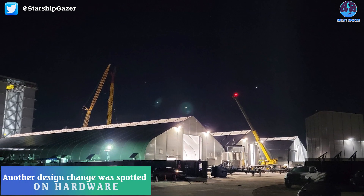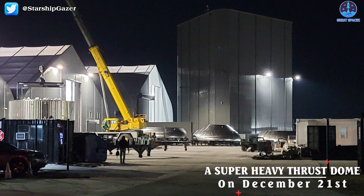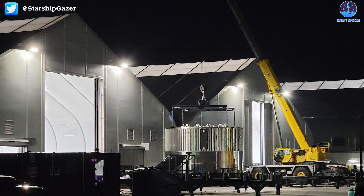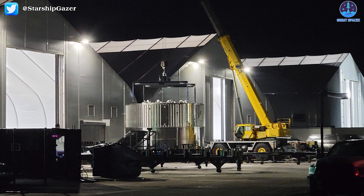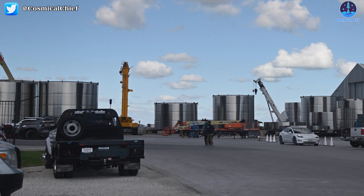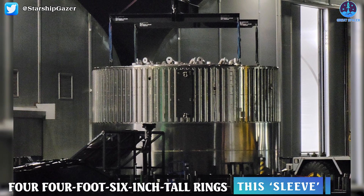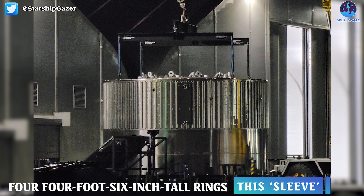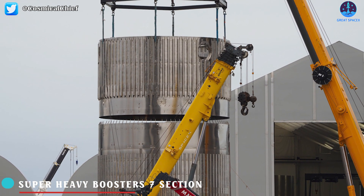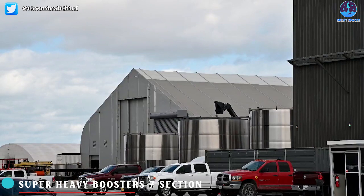Another design change was spotted on hardware that will eventually become part of the first full-thrust Super Heavy booster. On December 21st, a Super Heavy thrust dome — likely B7's — was sleeved with several steel rings as part of a now-routine process, partially completing the first 33-engine thrust section. However, instead of the usual aft barrel section comprised of three six-foot-tall steel rings, this sleeve was made up of four four-foot-six-inch-tall rings — the first time in Starbase history that shorter rings have appeared on any hardware. It's entirely unclear what benefits SpaceX is getting from keeping a section the same height while adding more smaller rings, a process that will inherently increase complexity and work required.